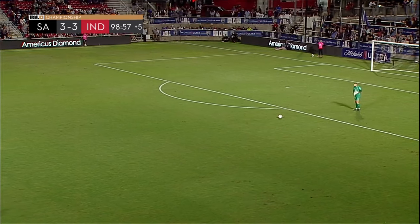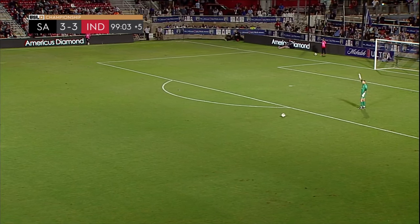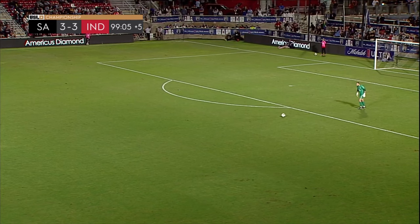Dan, you called it. Something tells me this playoff game might go into extra time next weekend.